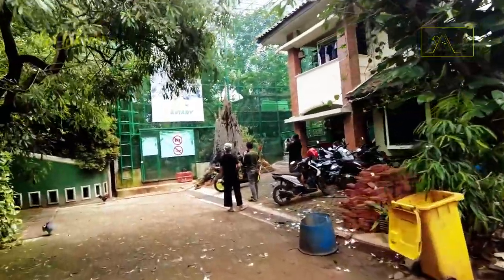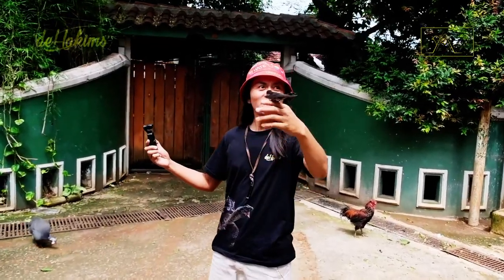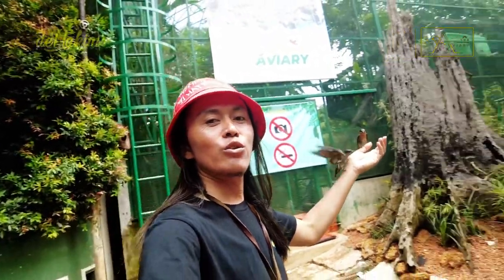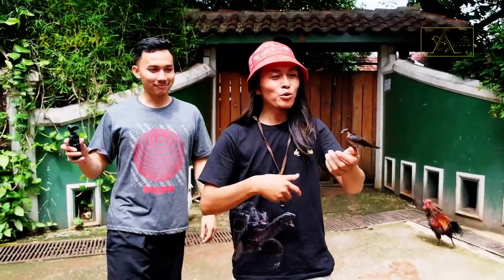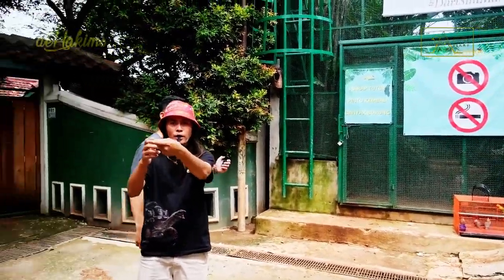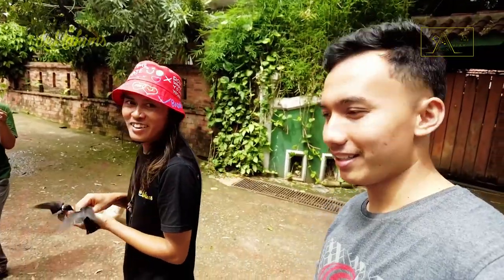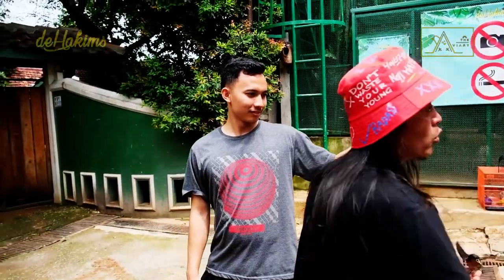The birds had arrived before us! It turns out they can go home by themselves. So the birds arrived before us because our motorbike had broken down. It was true — these birds can go home on their own. We give them a lot of food as a bonus!